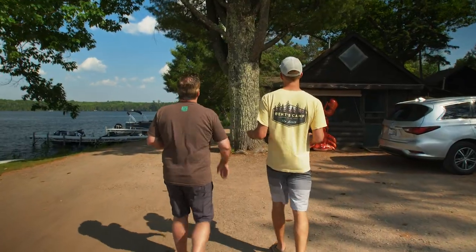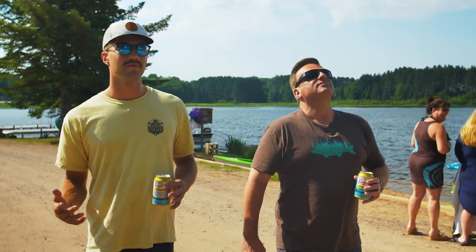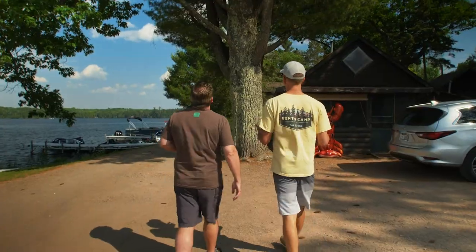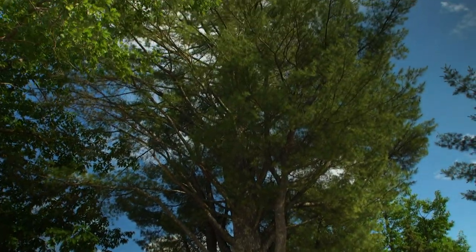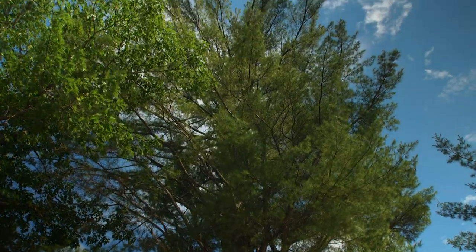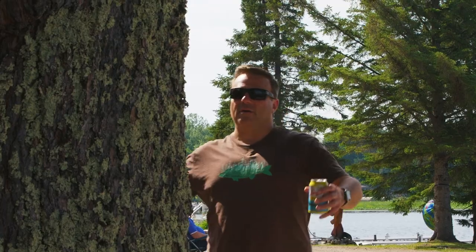These are some majestic trees. Some of these trees are, from what we can place, about 100 years old. This one right here — we've actually got a picture of it as a sapling with this cabin in the background, and now today it's an absolute mammoth. Wow, it's bringing out the tree hugger in me. In fact, I think I'm going to hug it. Come here, you.